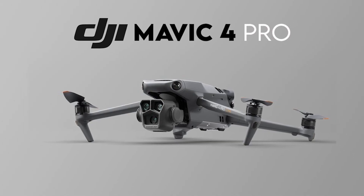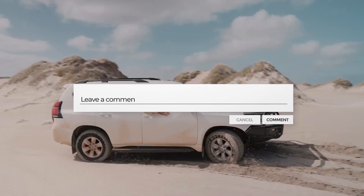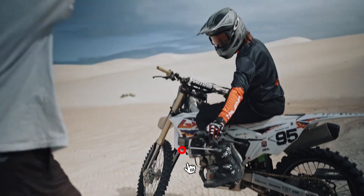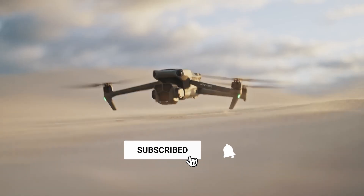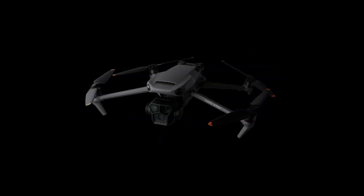So what do you think of the Mavic 4 Pro so far? Are you as excited as we are about these game-changing specs? Drop your thoughts in the comments below, and don't forget to hit that like button if you're hyped for this drone. Subscribe to the channel so you don't miss any updates. Until next time, happy flying.